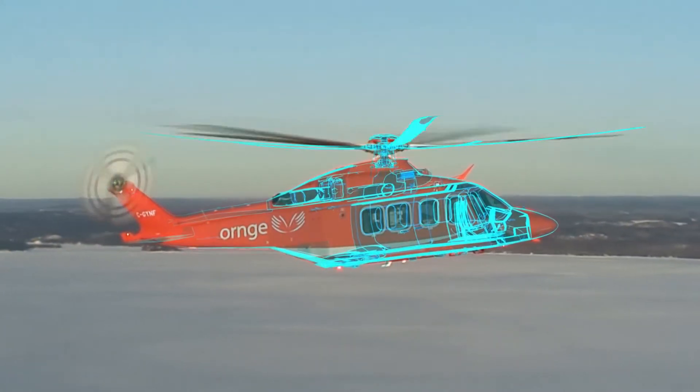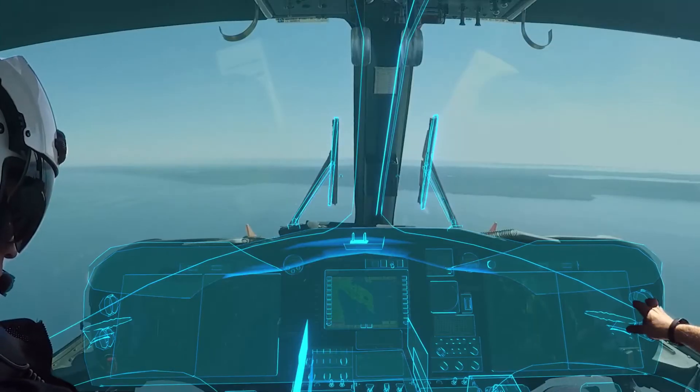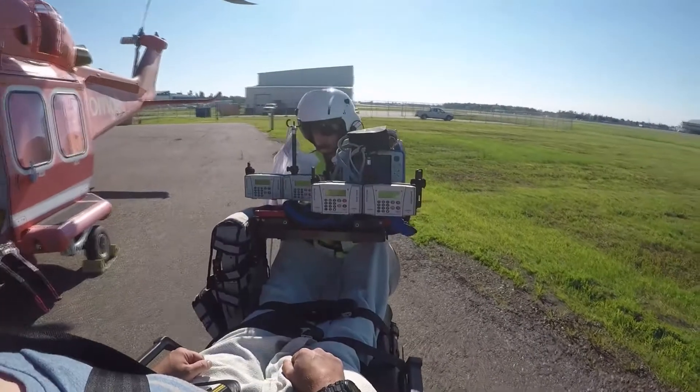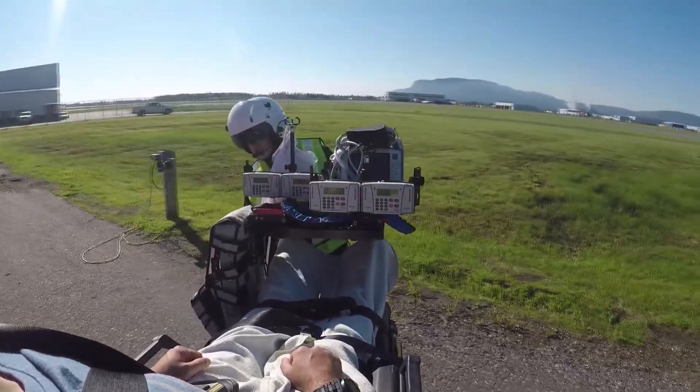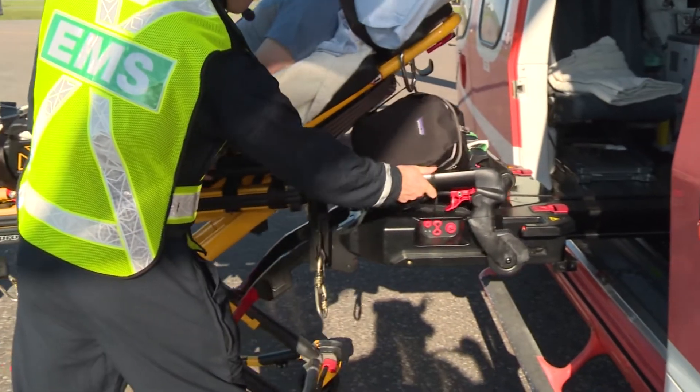HeliMods are not only using Siemens technology in Australia but also in North America including Canada. In the case of Orange, they're saving lives across the province of Ontario. We've seen an immediate positive impact with the HeliMod system — we can carry larger patients, we can do it faster, we can do it safer.